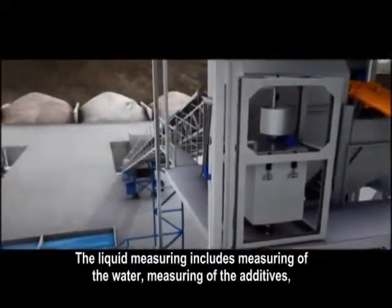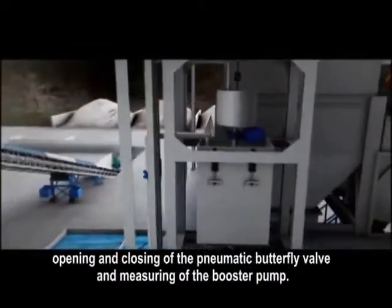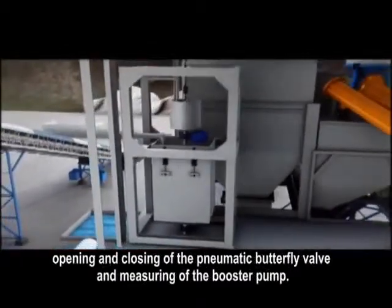The liquid measuring includes measuring of the water, measuring of the additives, opening and closing of the pneumatic butterfly valve, and measuring the booster pump.